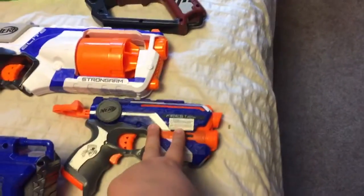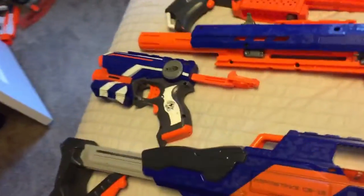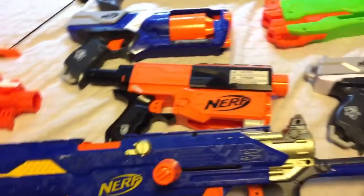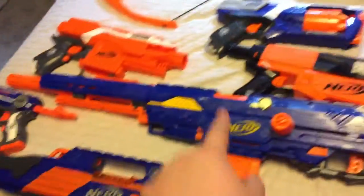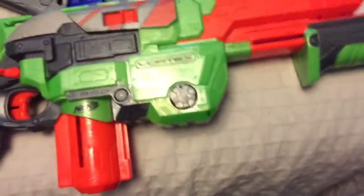This is another XD Strong Arm Elite. I have a Fire Strike — yeah, Fire Strike, another one. And this is the big long sniper, this is a Long Strike CS6. So there's a Long Shot and a Long Strike. Then there's the Rapid Strike — this is the Rapid Strike CS-18. This is one of the first guns I got.